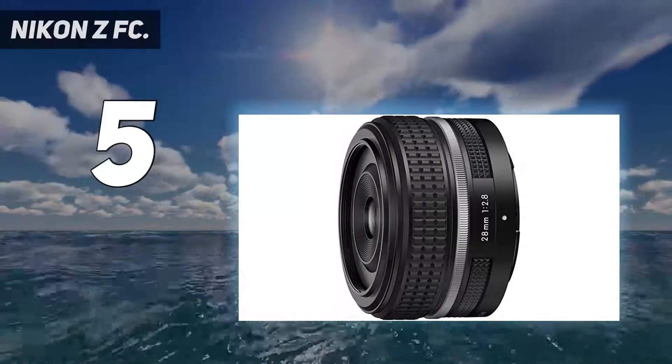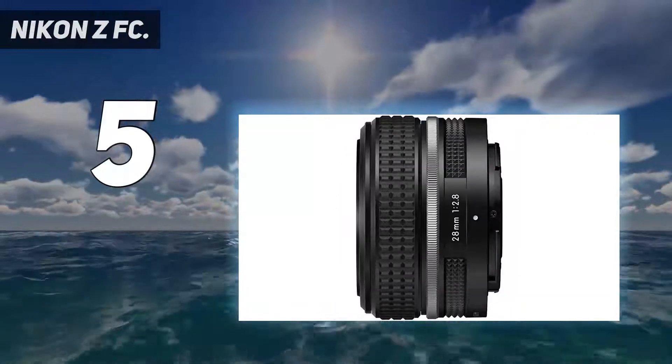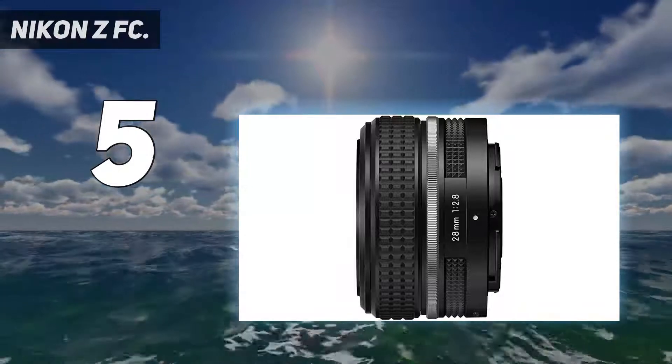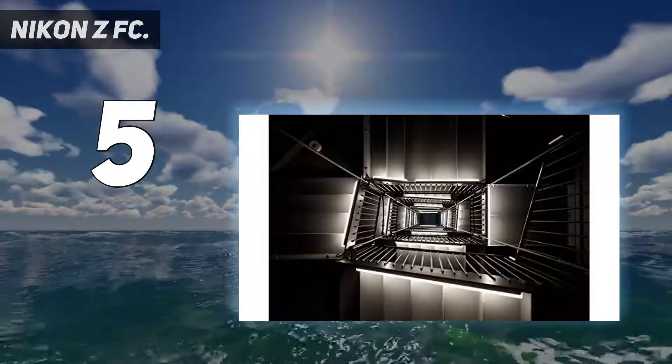Starting at number 5: the Nikon ZFC. The Nikon ZFC is, without a doubt, the coolest looking camera on this list. It's a retro-styled mirrorless machine with dial-based controls, and it's a joy to handle, to use, and to be seen using.